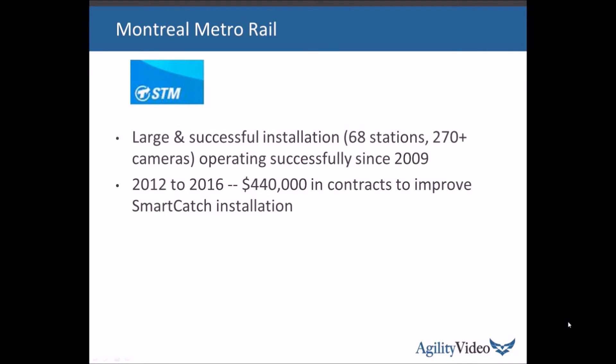The largest installation proving the robust nature of SmartCatch in the field is in the Montreal subways — one of the largest subway systems in North America. There are 68 stations and 270-plus cameras. They've been operating there successfully since 2009, and in the past several years we've done $440,000 in contracts improving and integrating it — evidence that the customer is quite satisfied and continues to invest in it.